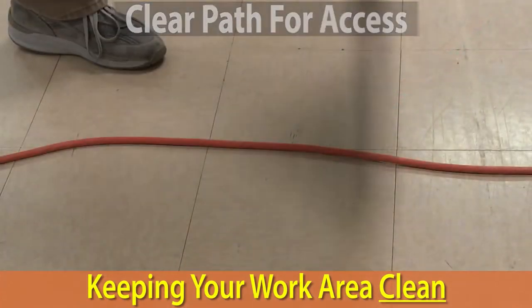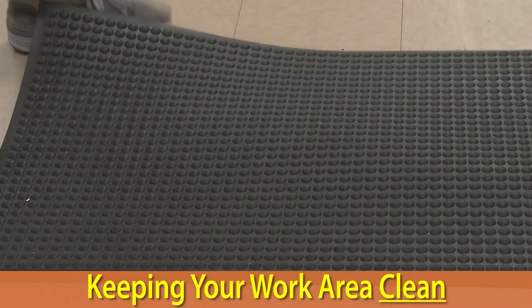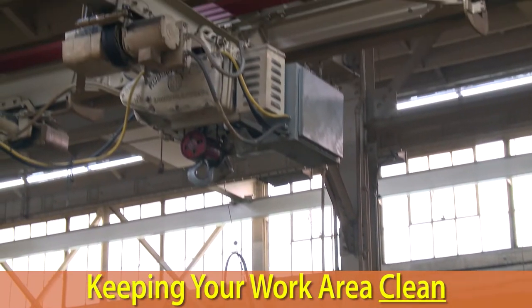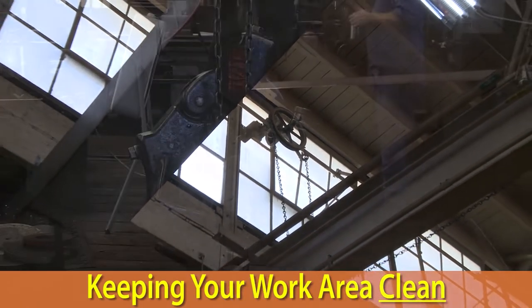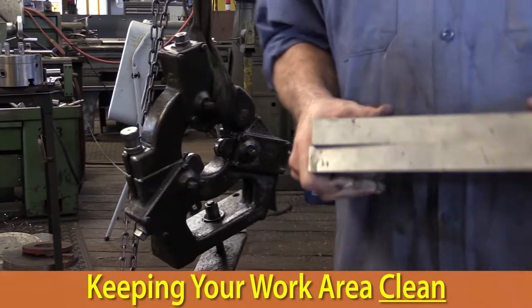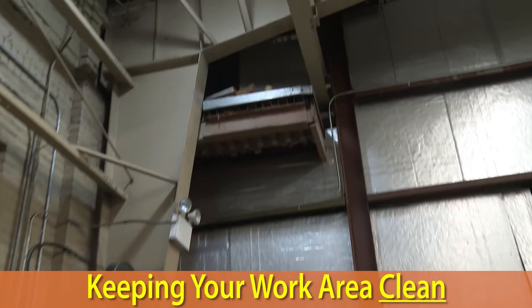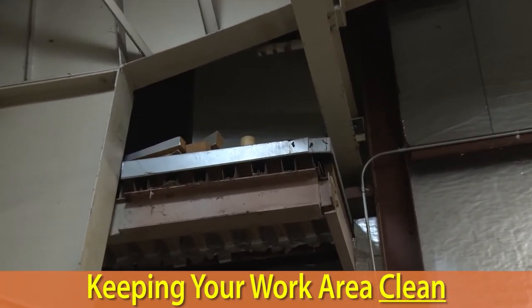If this isn't possible, be sure to either tape them down or lay rubber matting across them. In addition to keeping the floors clean and clear of hazards, also be aware of hazards at eye level or above. Many injuries occur when people are struck by hanging, swinging, or falling objects. If you work in a multi-level facility, watch for objects or equipment that could be dropped accidentally by people working above you.